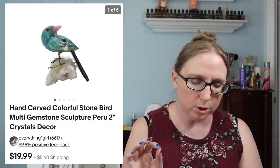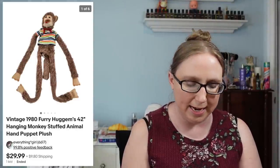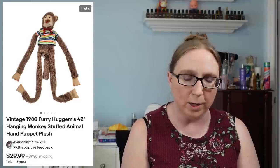Next was a little stone bird made in Peru that sold for $19.99 — I had gotten quite a few of those on a tray at an auction. This next item was a vintage 1980 Hugum's monkey puppet that sold for $29.99. I got that at a yard sale for about one to two dollars.